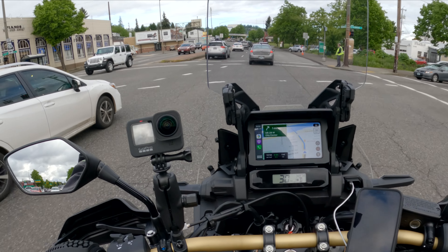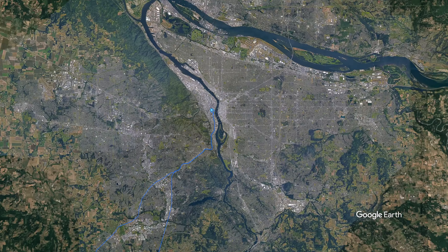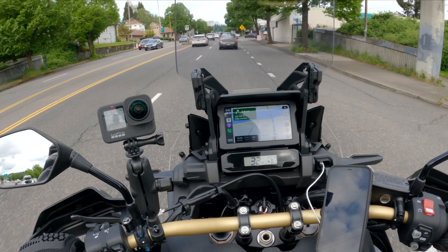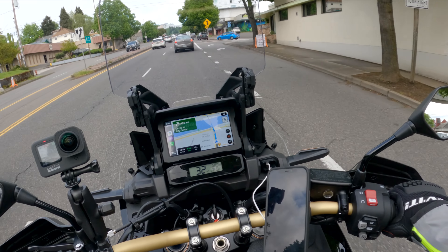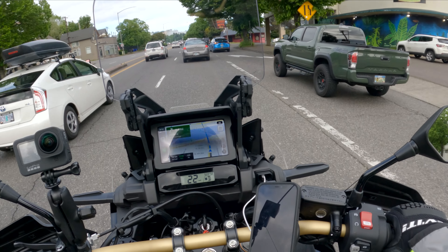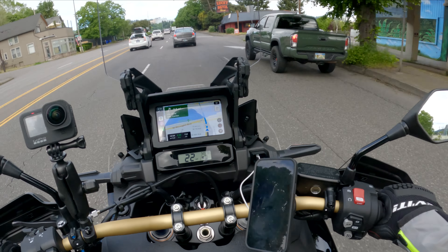Good morning, it's a little after 8:30 and the plan today is to do kind of one last shakedown ride on the bike — some nice long mileage to make sure everything is good to go before I leave a week from today. The plan is to go down to the Oregon Coast Aquarium in Newport, Oregon and back, which should be a little over 250 miles — a good mix of freeway and highway.